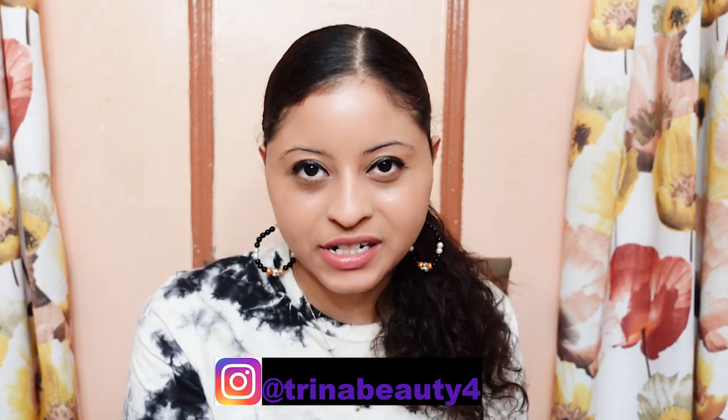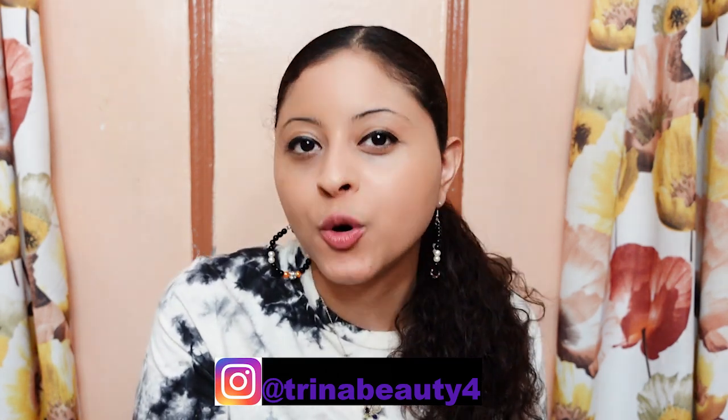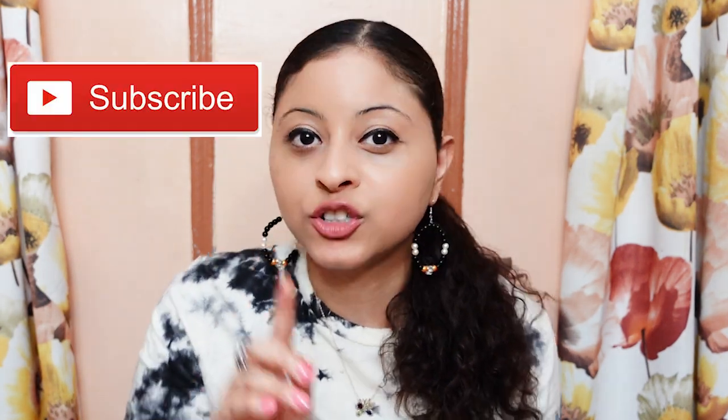Hey guys, my name is Trina. Today's video we are going to be comparing Milani Cheek Kiss Cream Bronzer with Anastasia Beverly Hills Cream Bronzer. If this is your first time here and you want to learn more about makeup, please don't forget to click the subscribe and notification bell so you don't miss any beauty video.